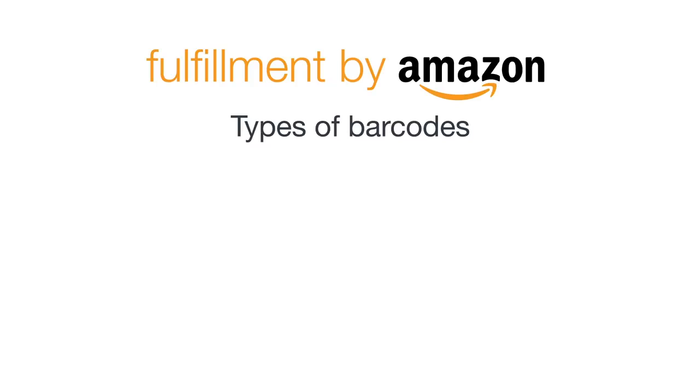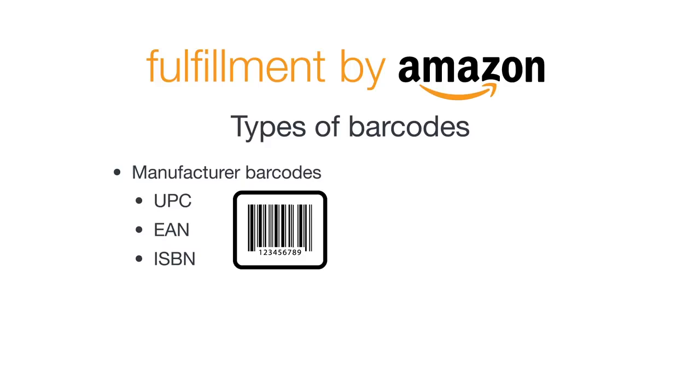In FBA, there are two different barcode types you can use: manufacturer barcodes and Amazon barcodes.